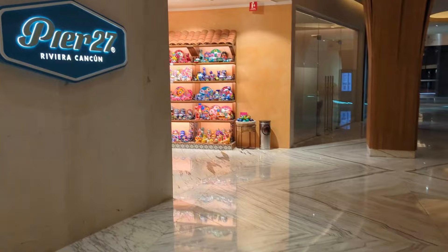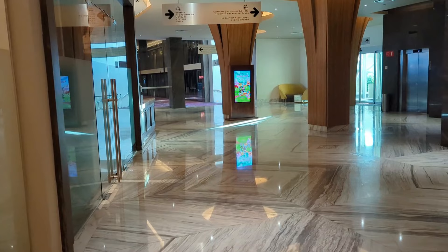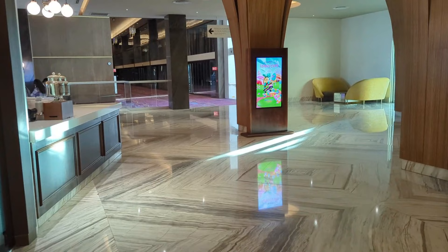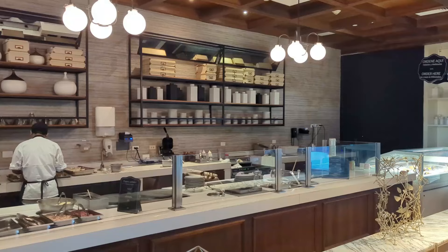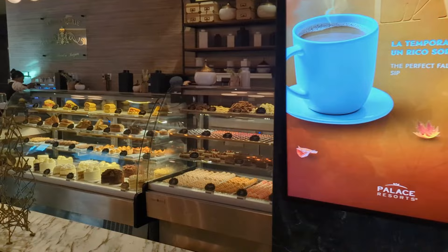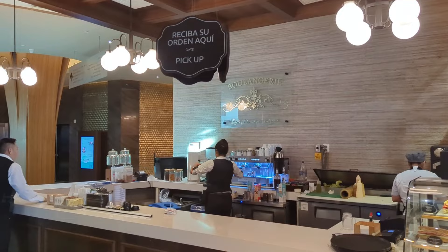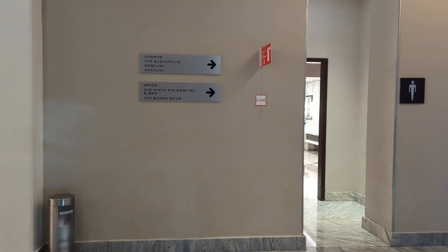Gift shops are available for souvenirs, and there are Pier 27 gift shops next to each pool so you'll see a lot of people with footballs and floats. Around the corner you'll find La Boulangerie, which is a hot spot — it's the ice cream, coffee, and sandwich shop. They will give you a buzzer if you want to sit down and wait. Great treats, especially if you want to take something away for an excursion.